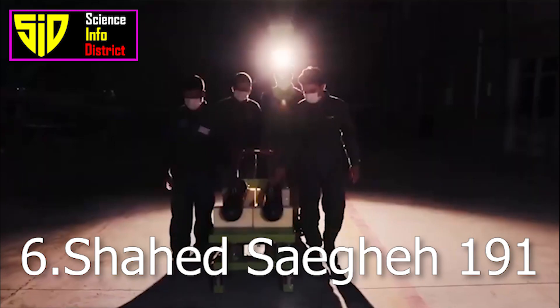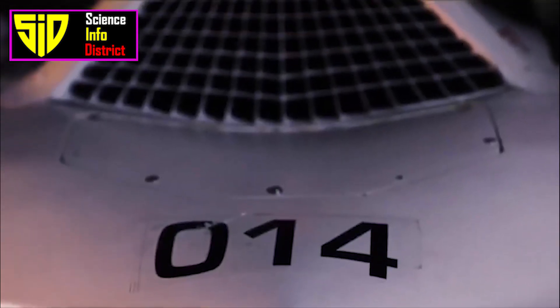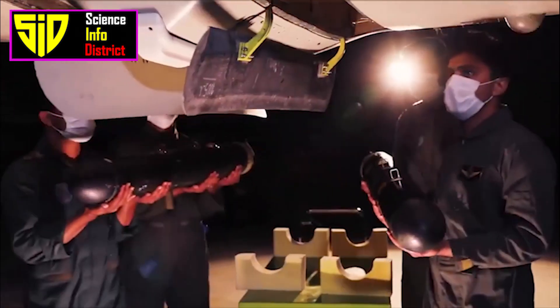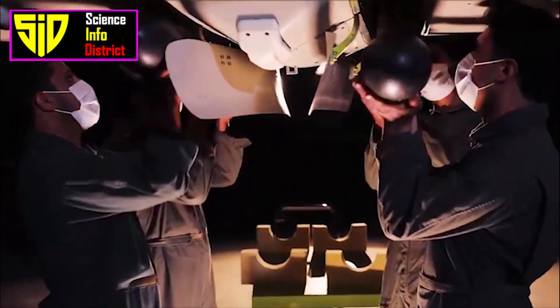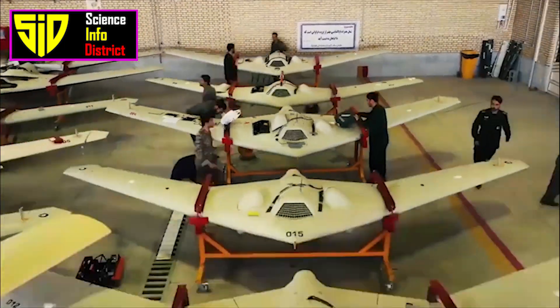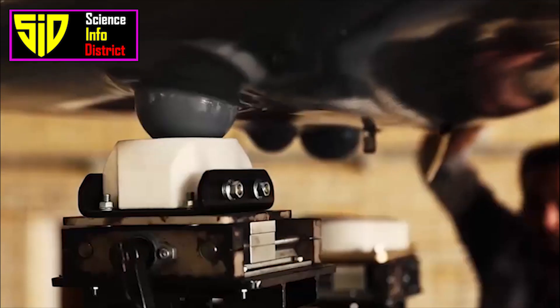Number six: Shahid Saegheh. The Saegheh, which means 'Thunderbolt' in English, is an Iranian turbofan/piston-powered flying wing unmanned combat aerial vehicle (UCAV) produced by Shahid Aviation Industries. It is based on, but smaller than and substantially different from, a Lockheed Martin RQ-170 Sentinel UAV that was captured by Iran in 2011 and then reverse engineered.